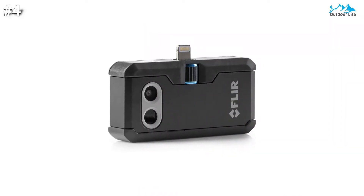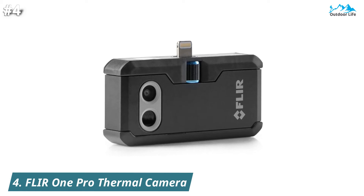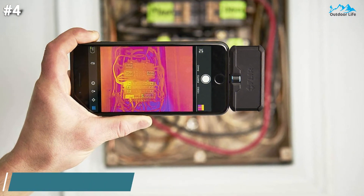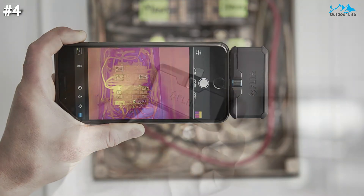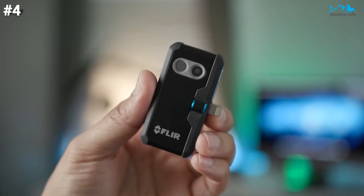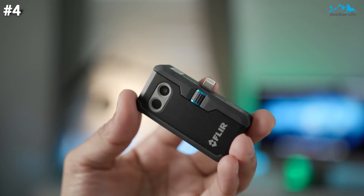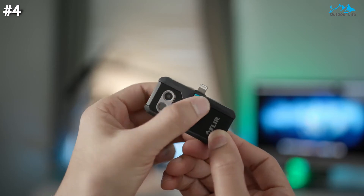At number four, the FLIR One Pro thermal camera gives you the power to find invisible problems faster than ever. Simply attach the FLIR One Pro to your iOS phone or tablet and turn it into a powerful thermal imager. This powerful infrared camera mobile accessory with adjustable one-fit connector lets you find hidden electrical problems, energy loss, water damage, and other heat-related issues. It can capture up to 500 radiometric images at 4,800 pixels, capable of capturing thermal measurements from 14°F to 302°F.